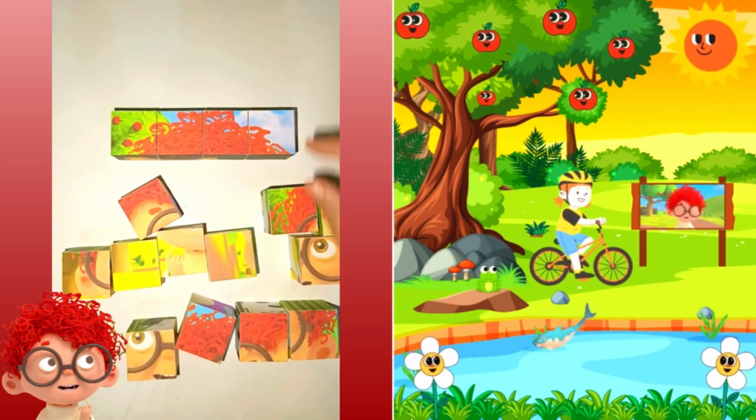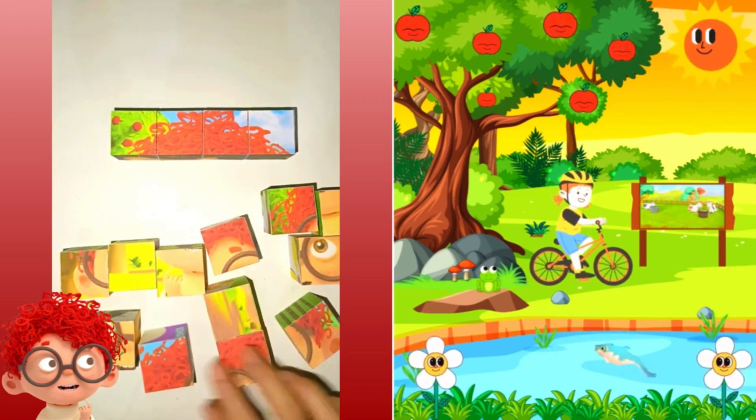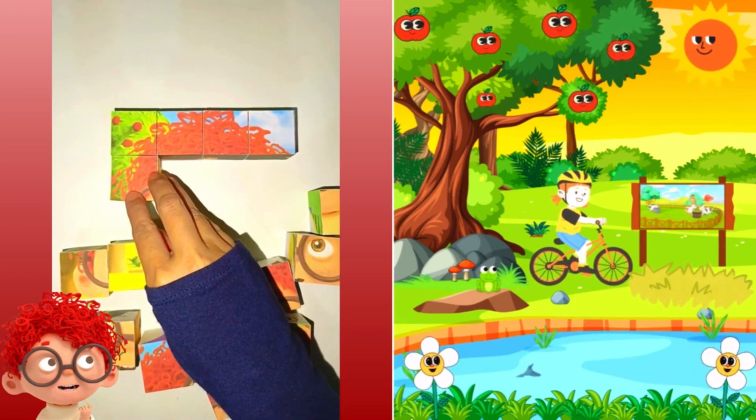Alright, here's the hint. It grows all over the ground, like a carpet. The grass! That's right! It's the green grass.